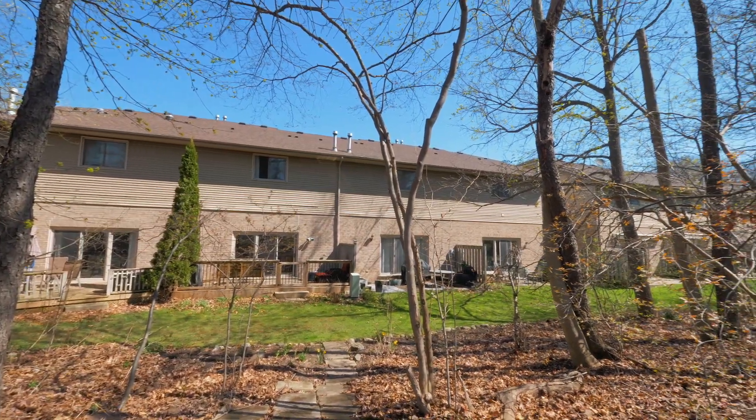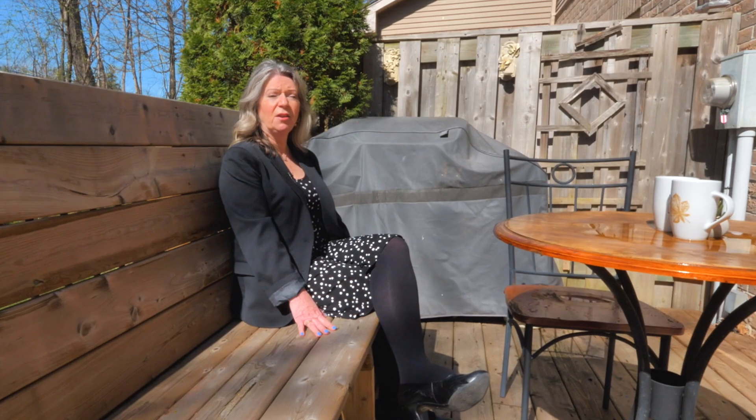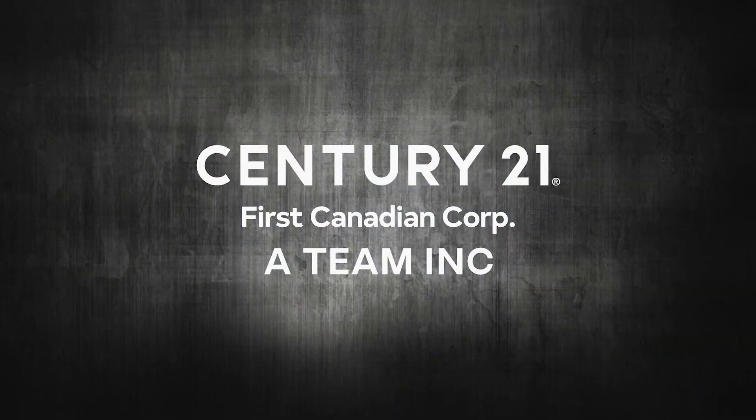If you would like more information, please visit our website at 18london.com. Thank you.